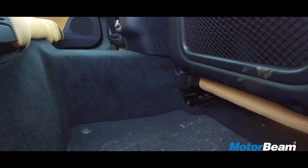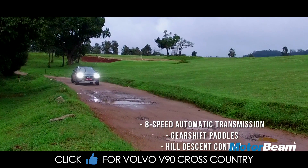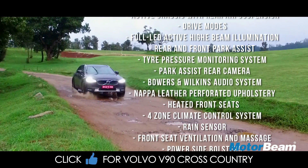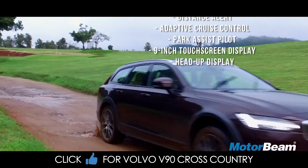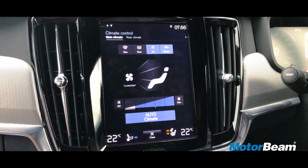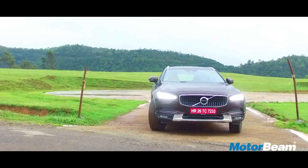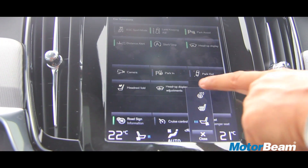There is a huge transmission tunnel which makes the rear best only for two passengers. Honestly, I will lose track — Volvo has equipped the car with so many goodies. It has 4-zone climate control, an amazing 1400-watt 19-speaker audio system, paddle shifters, LED turn-with-steering headlamps, and it even has a heated steering wheel.